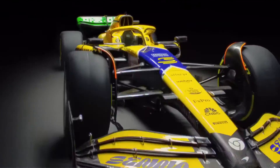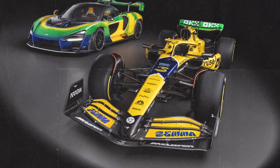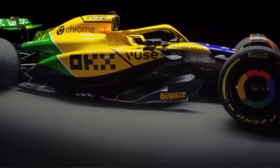McLaren F1 team has decided to create this livery to pay tribute to one of the most iconic and probably the best driver in F1 history, the Brazilian driver Ayrton Senna. The livery was based on the colors Ayrton Senna used to wear in his iconic helmets, inspired by the Brazilian flag, with yellow and green and also a little touch of dark blue.